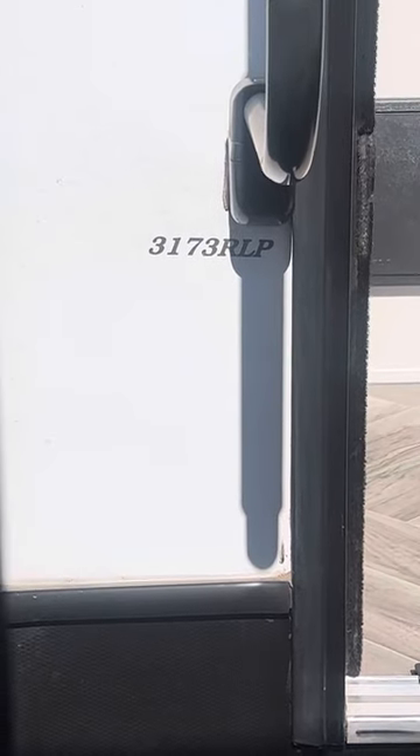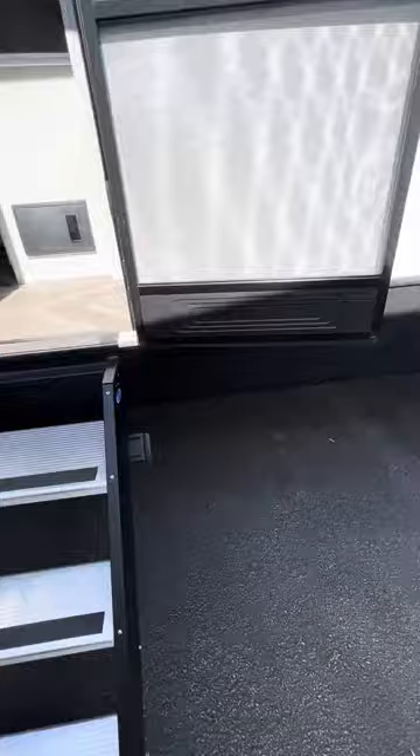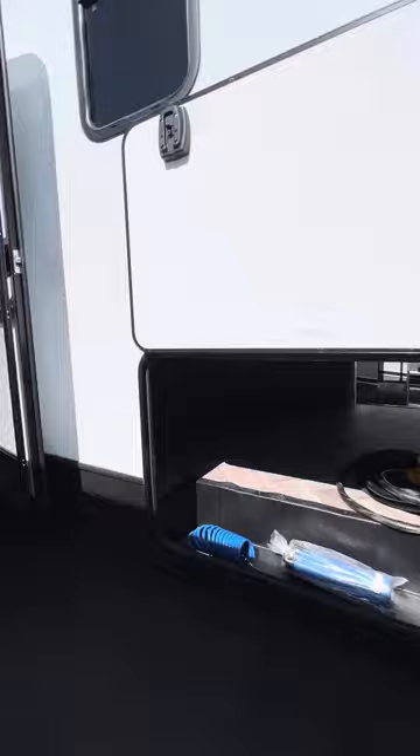Good morning from Sony Las Vegas. Today we are looking at a 2021 Dutchman Astoria 3173 RLP. This unit is an aluminum framed fifth wheel with Asdell siding, hard-sided.